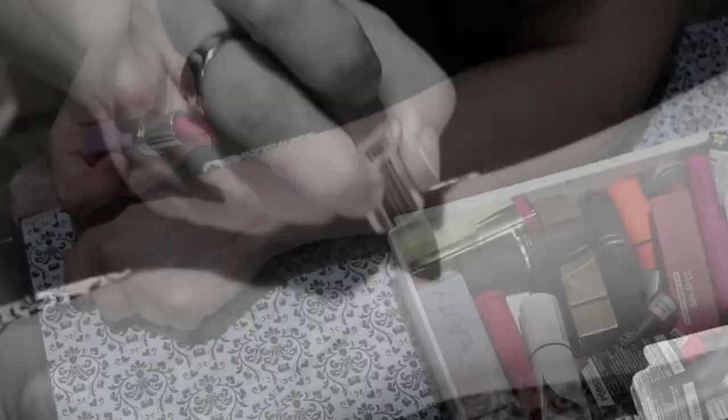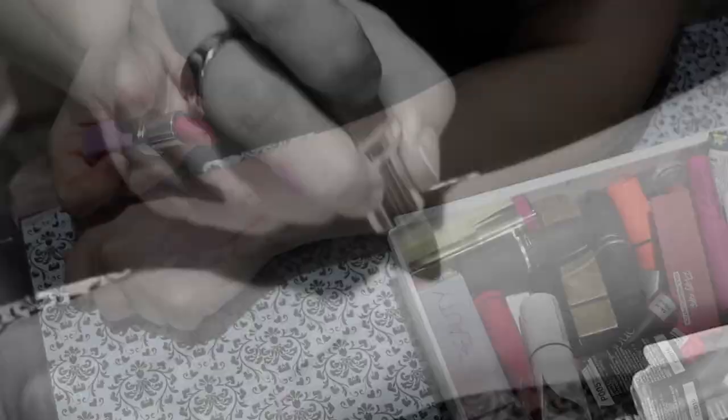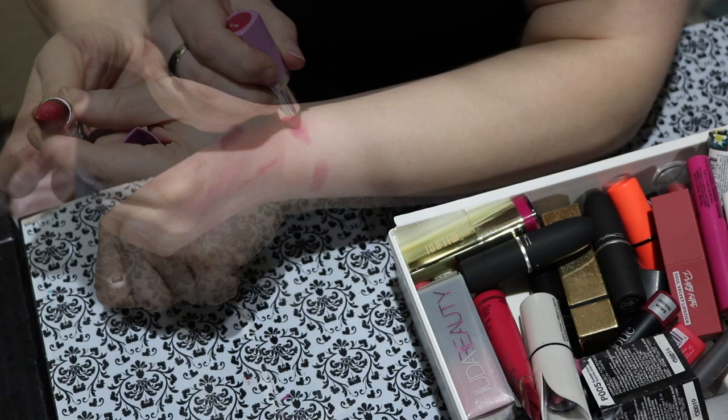This one is a Maybelline wet shine lipstick called Ruby Desire. Let me swatch it right here — whoops, that just broke. I think that's a sign. If it just broke, it's time to say goodbye. And to be honest, I would not have worn that anyway.